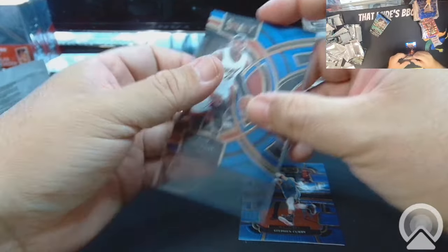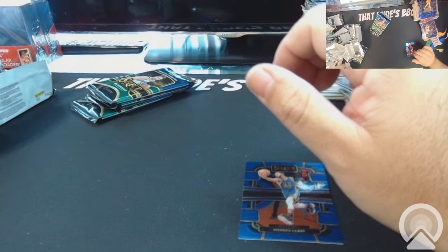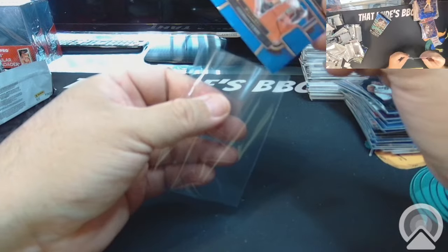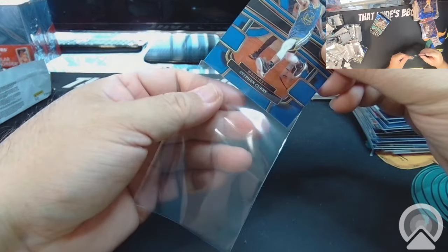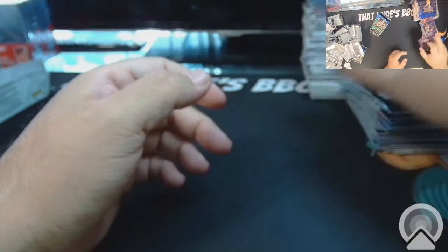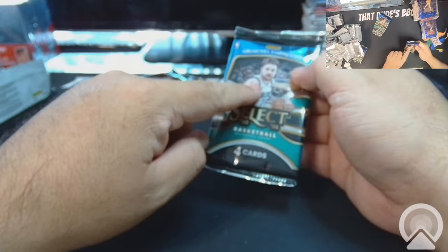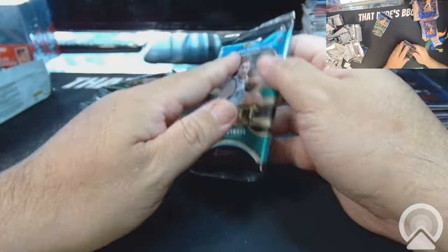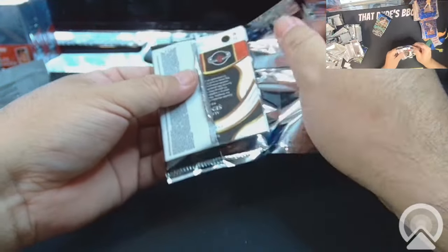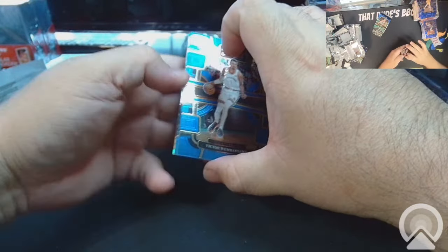Walk away from the box cutter, JT, don't do it! I still have ten more blasters, one more mega box, and two more blasters. I'm thinking I might just degen on myself — oh, there we go!